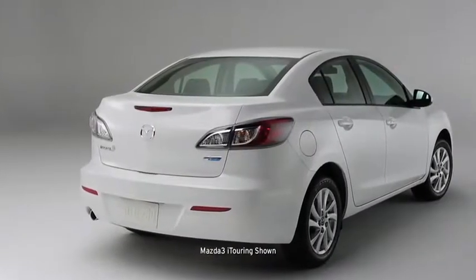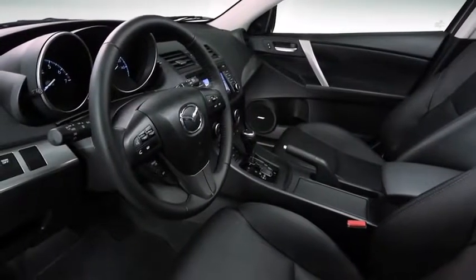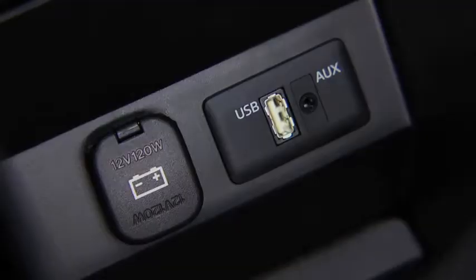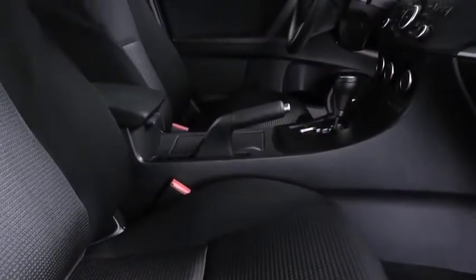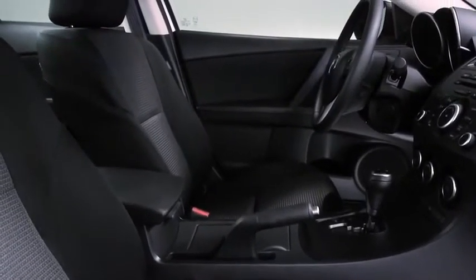In other words, it sets an incredibly high standard for what this class should deliver. Open the door, and you'll find all the conveniences you need, like air conditioning, steering wheel mounted audio controls, power windows, and even an auxiliary audio input jack for your mobile device. Soft touch materials are everywhere, and the whole cabin is finished with a level of craftsmanship you'd expect at a much higher price point.